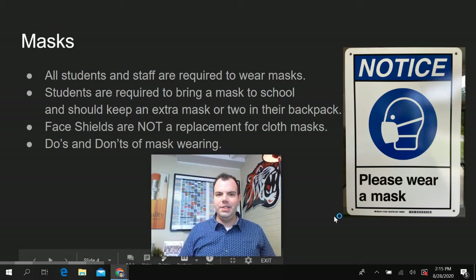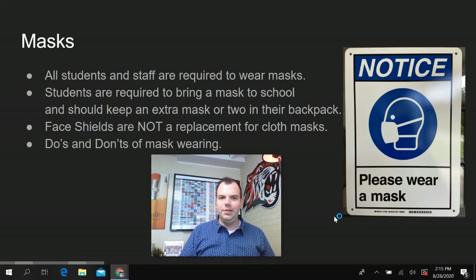Mask wearing. All students and staff are required to wear masks at all times. Students should wear their masks to school and also keep an extra mask or two in your book bag just in case something happens to your mask during the school day.